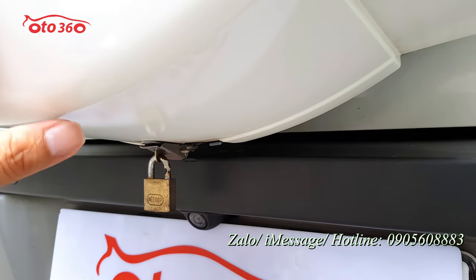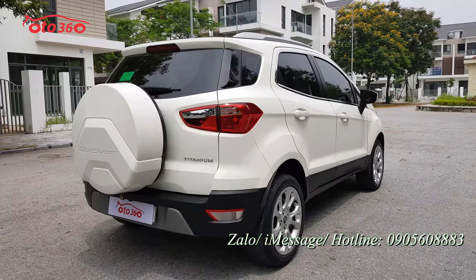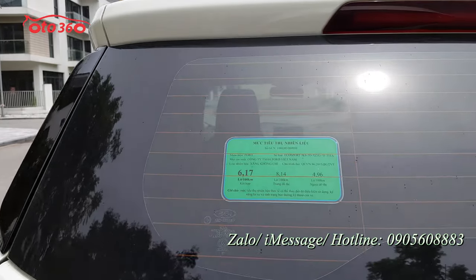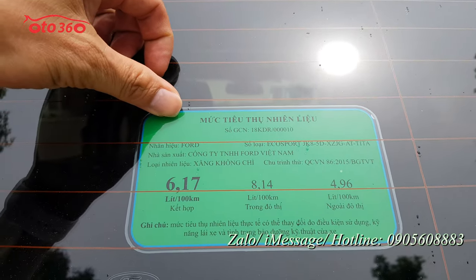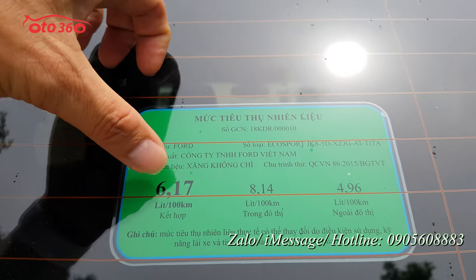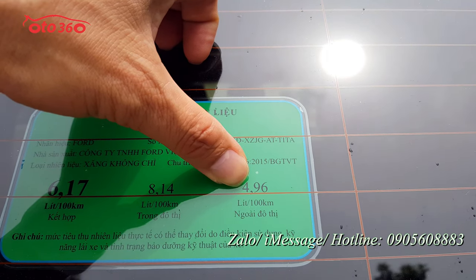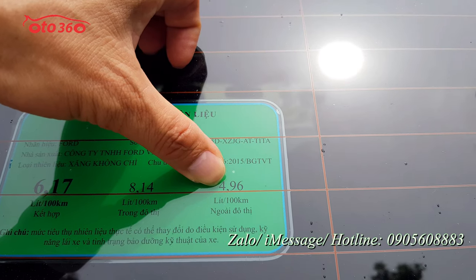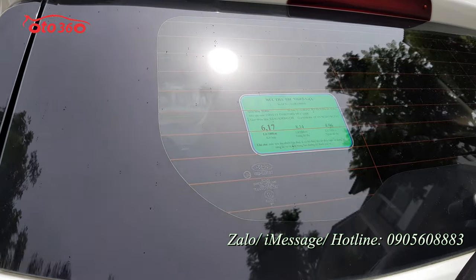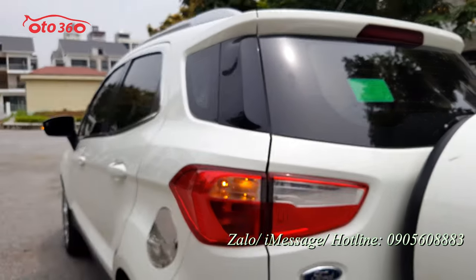Đây là khóa chống trộm của ốp cốp sau. Về mức tiêu thụ nhiên liệu nhà sản xuất cung cấp: phiên bản 1.5 động cơ số tự động chỉ 6.17 lít cho 100km quãng đường kết hợp. Chạy trong đô thị lên đến 8.14 lít/100km, nhưng chạy ngoài đô thị chỉ 4.96 lít/100km. Rất tiết kiệm nhiên liệu, nhất là trong lúc giá xăng tăng cao như thế này.